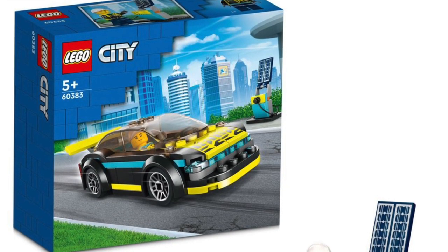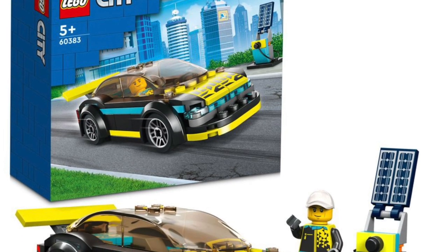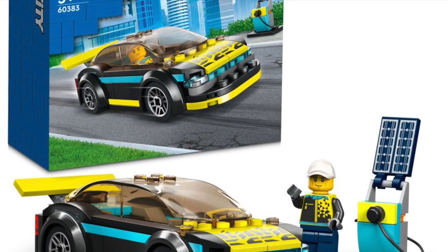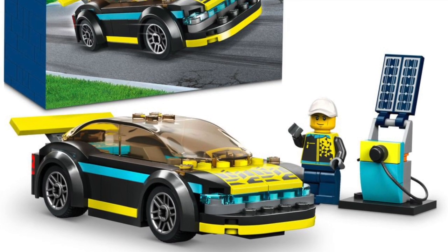Buckle your seatbelts because we've got some vehicles to go over. First, this is the Electric Sports Car, 60383. I actually don't mind this set — I kind of like it. I kind of like the color scheme and the little design on it, so I'm not hating on this one that bad.